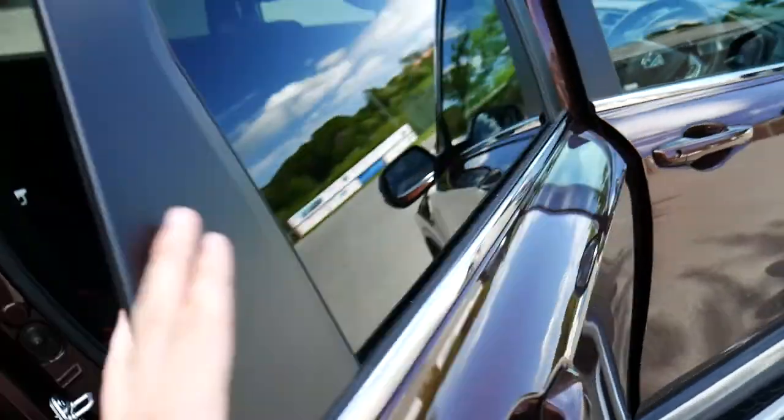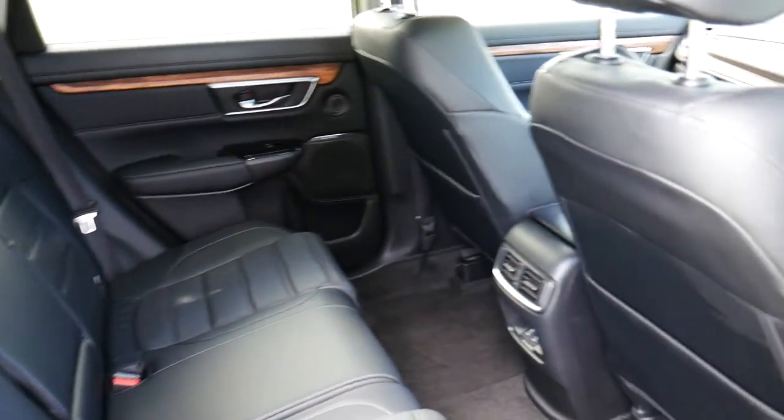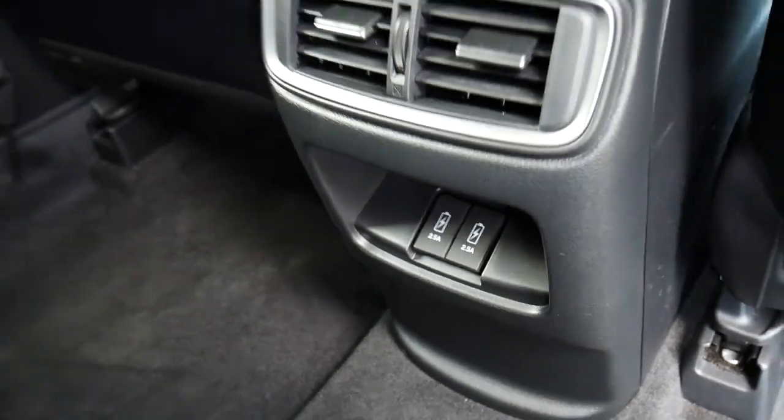Inside the back, you've got all leather black interior as well as two USB ports there for the rear passengers. Into the front,